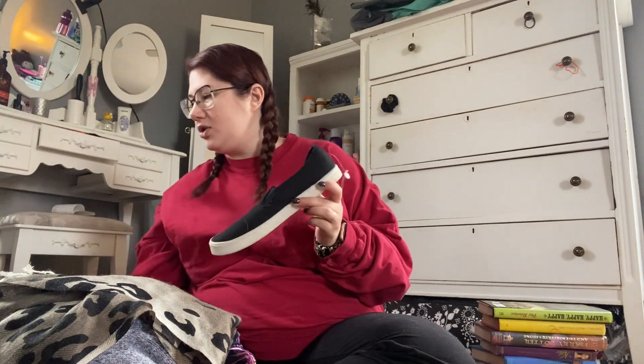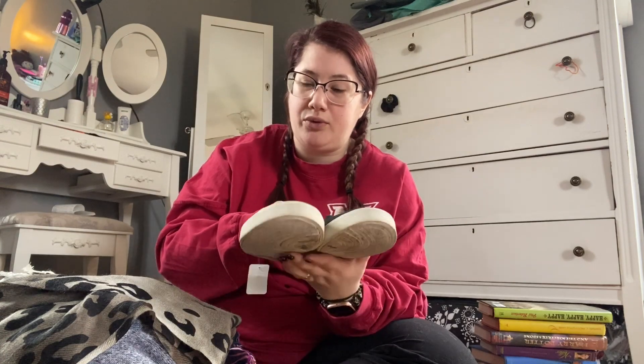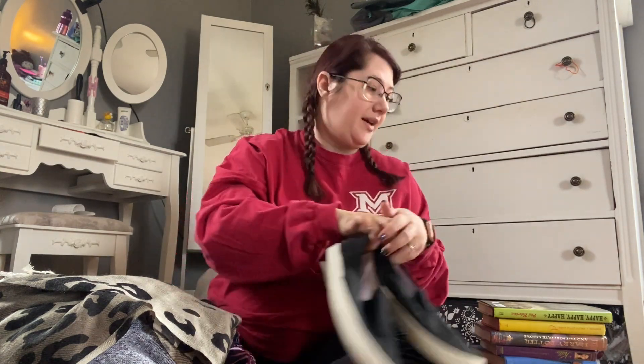Now we're getting into the fun stuff! I found these adorable shoes — they're Wonder Nation, men's size five. I wear a seven and a half and they fit with a little bit of room. Y'all, they still had tags on them. They were five bucks and they're super comfortable and super cute.